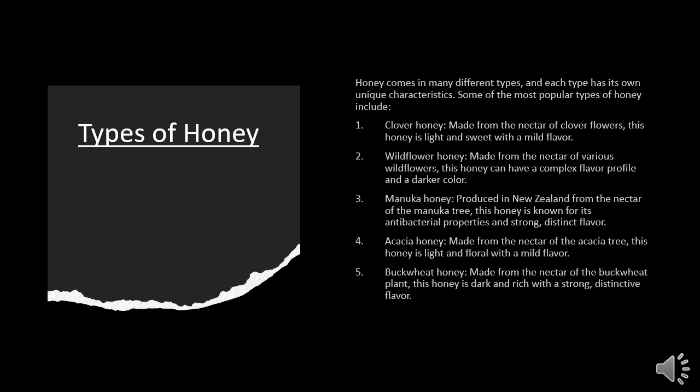Now we are going to have a look at the types of honey. Honey comes in many different types and each type has its own unique characteristics. Some of the most popular types include clover honey, made from the nectar of clover flowers. This honey is light and sweet with a mild flavor.